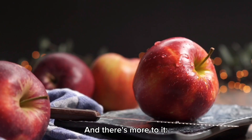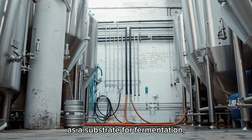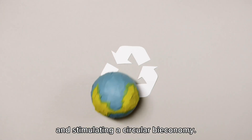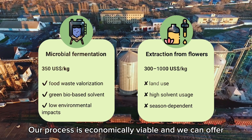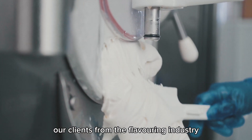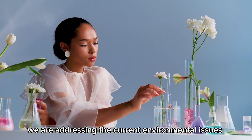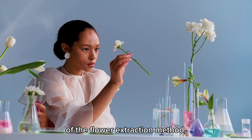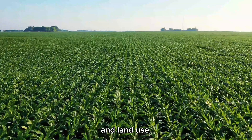And there's more to it. We use a byproduct from the food industry as a substrate for fermentation, lowering production costs and stimulating a circular bioeconomy. Our process is economically viable, and we can offer our clients from the flavoring industry a very competitive price. On top of that, we are addressing the current environmental issues of the flower extraction method, achieving 1,000 times lower greenhouse gas emissions and land use.